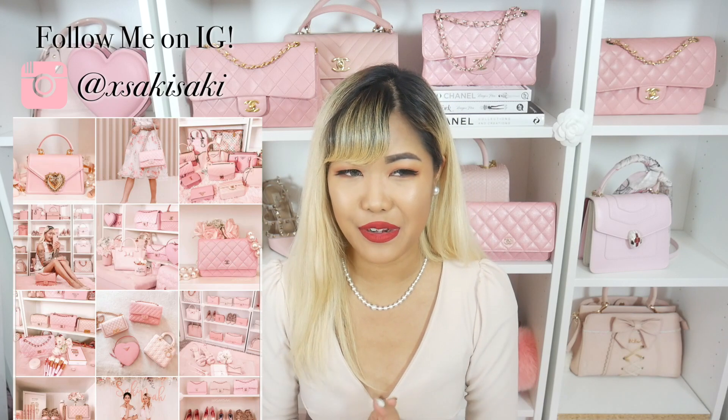Hi everyone, Saki here and welcome back to my channel — this is the channel where we talk all about handbags, as you can tell from my background and the title of this video. So if you are interested in that as well, please have a look around my channel and hit the subscribe button. In today's video we're going to be talking about something a little bit different: my handbag pet peeves.